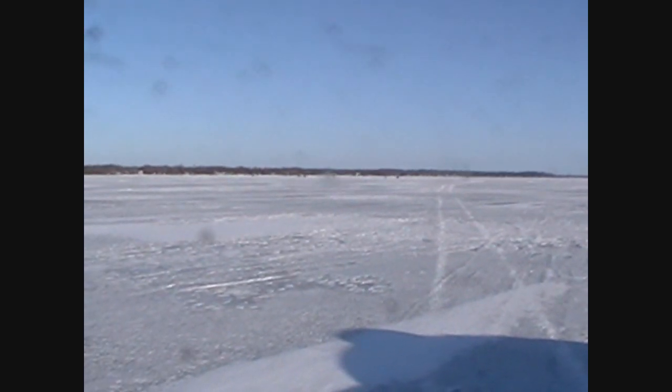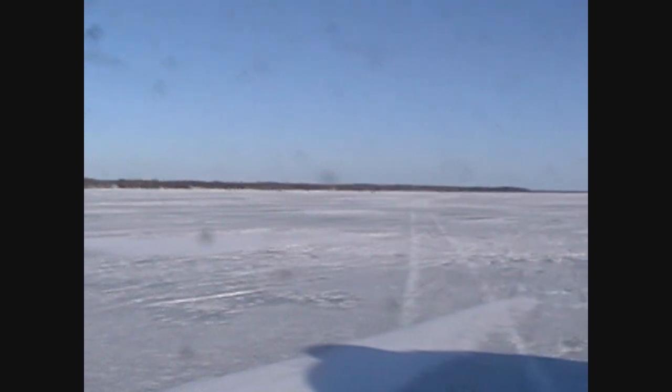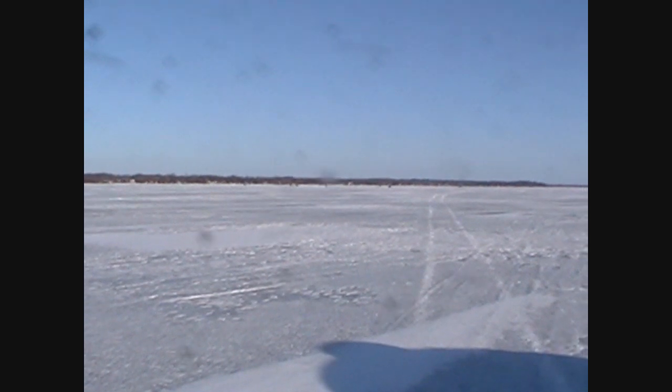This morning's report: we made some ice last night, dudes. So I took a little drive out here. We're going to see if we can get one of the guys to do a little hole for us.